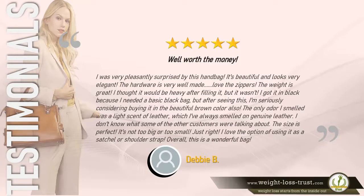5 stars — "Well worth the money. I was very pleasantly surprised by this handbag. It's beautiful and looks very elegant. The hardware is very well made — love the zippers. The weight is great; I thought it would be heavy after filling it but it wasn't. I got it in black but I'm seriously considering buying it in brown also. The only odor I smelled was a light scent of leather. The size is perfect — not too big or too small, just right. I love the option of using it as a satchel or shoulder strap. Overall, this is a wonderful bag." — Debbie B.